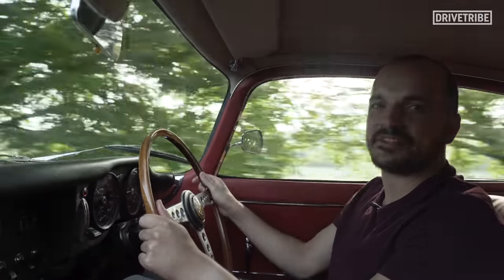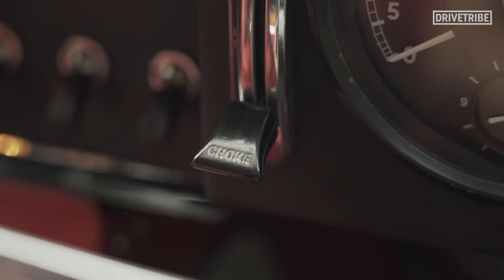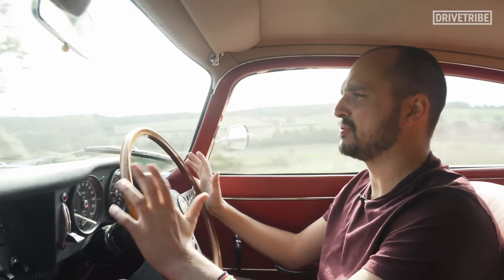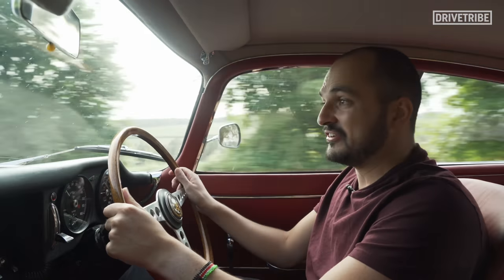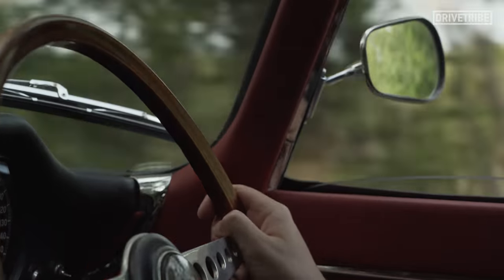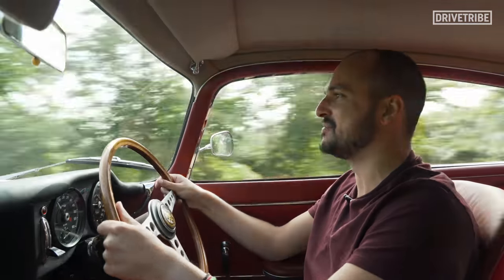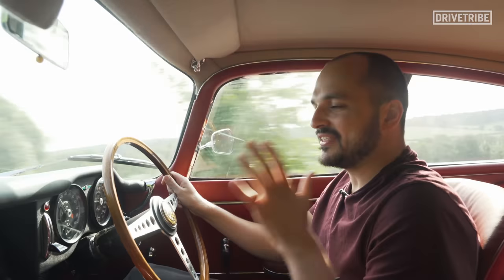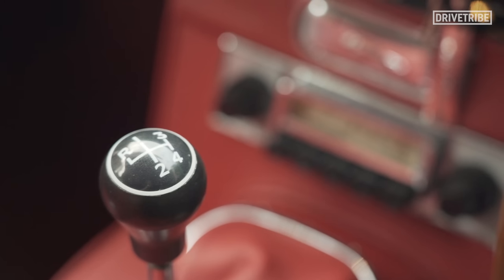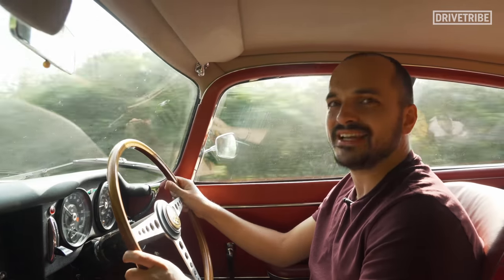First things first, let's get the crap bit of the E-Type out of the way. It runs on carburetors, so you have to activate a choke to get it going when it's cold in the morning. It doesn't have power steering, so when you're trundling around town, it's a proper wrestling match. The thing is over 50 years old, so everything squeaks and rattles, and I can't see out of any of the mirrors because they slowly vibrate into completely useless positions — and I only have one wing mirror. And then finally, just like the XK120 I drove last year, it has the 4-speed Moss gearbox, which is by far and away the car's Achilles heel. It's such a tricky thing to operate and things can get very crunchy very easily.